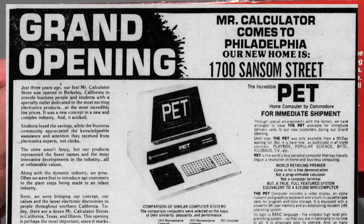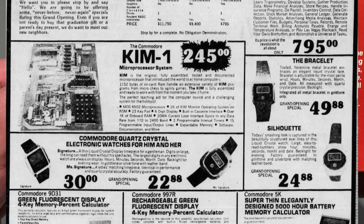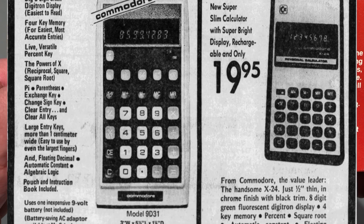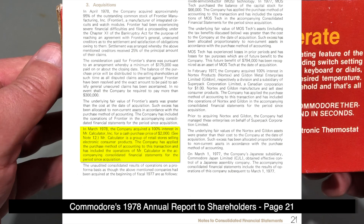How is that significant? Mr. Calculator stores were founded in 1975 by an investment group led by Irving Gould — yes, the same Irving Gould who was on Commodore's board. At its peak, Mr. Calculator was operating 15 stores across eight states in the United States. Commodore International purchased the Mr. Calculator chain in 1978.